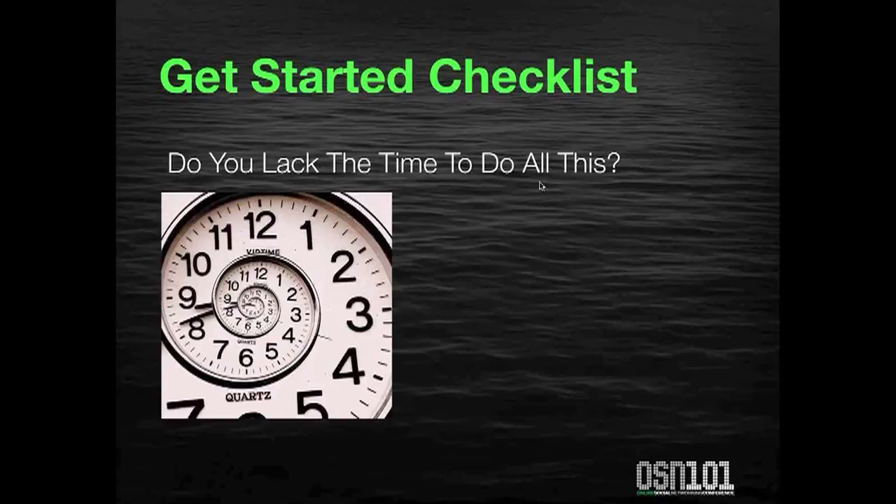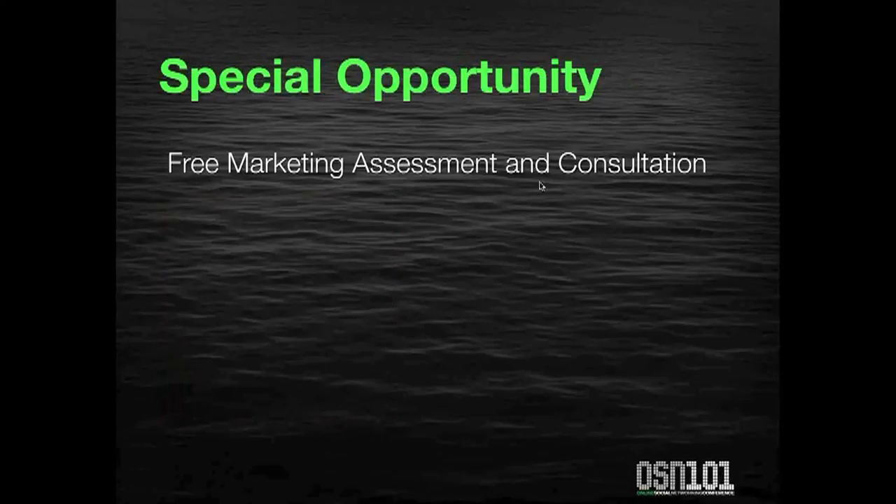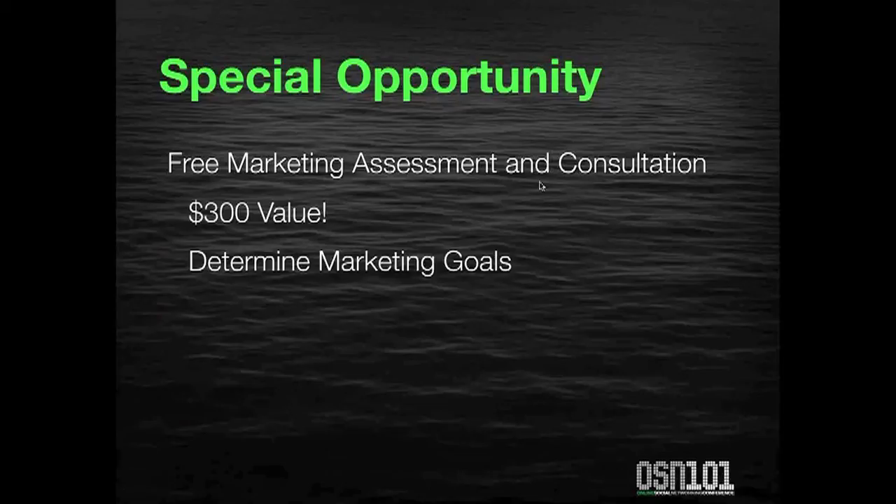Finally, the question is: do you lack the time to do all of this? If you do, what I wanted to offer you today is a special opportunity to receive a free marketing assessment and consultation with me as an internet marketing expert. What I want to do is help you improve your marketing for your business. This is a $300 value, and it will help you determine your marketing goals online and offline and help you develop a strategy.